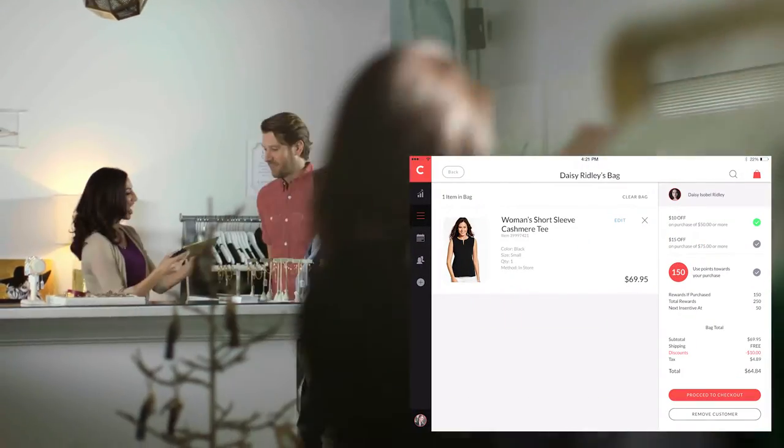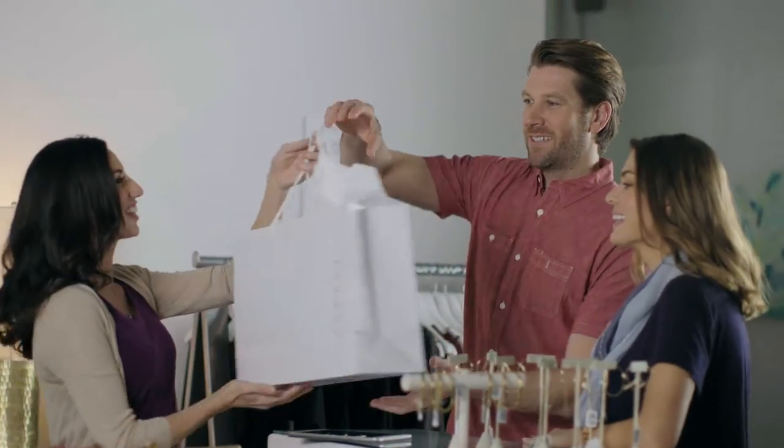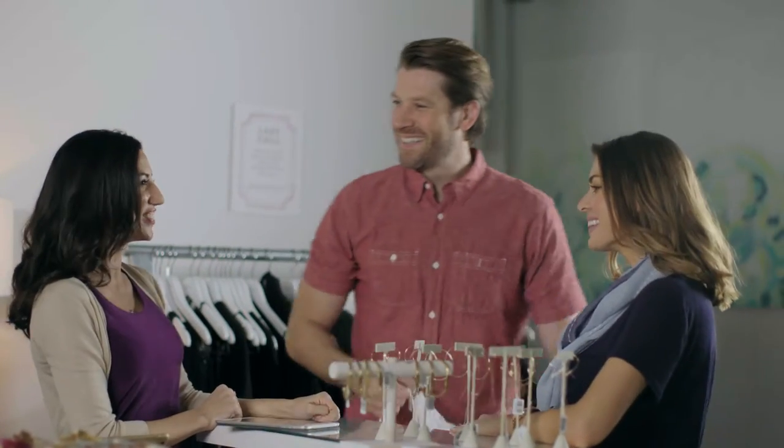When it comes time to checkout, Concierge makes it easy. Concierge tightly integrates with retail POS systems to enable mobile checkout, quickly process payment, and customers are on their way — no waiting in line.